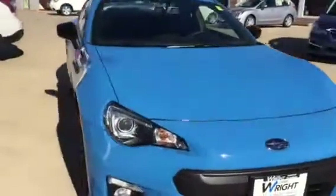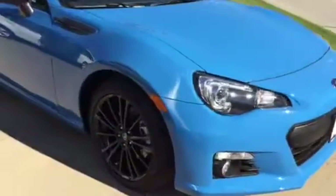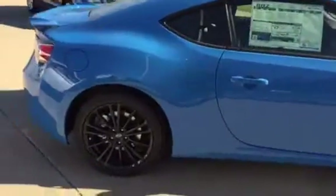Check out the color on the BRZ. You can see it has the black rims, and a lot of black accents all throughout the vehicle.